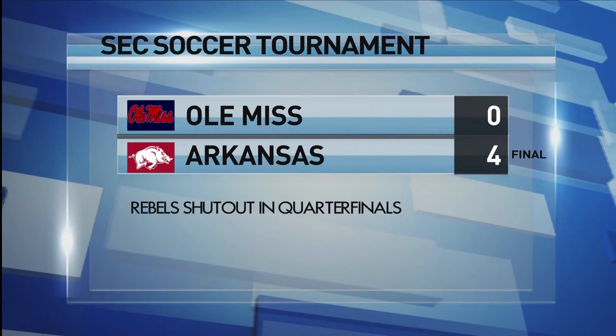The Ole Miss Rebels took on Arkansas in the SEC tournament Tuesday night for their quarterfinal match, but a bad start would be too much for the Rebs to overcome. Arkansas scored three goals within the first seven minutes and Ole Miss couldn't get anything going, as they fell four to nothing — their widest margin of the season. The Rebels will now await their fate for the NCAA tournament, with the selection show set for November 5th.